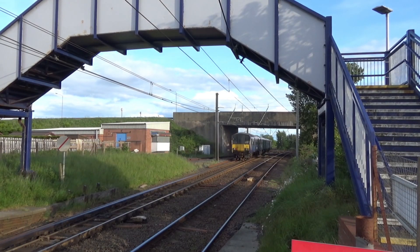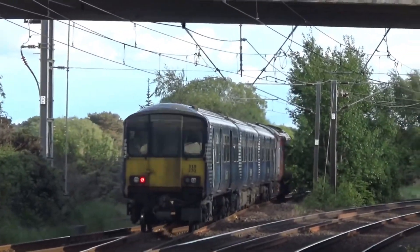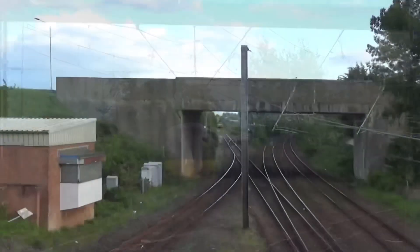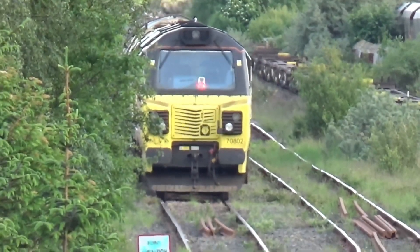On the back is 308 270. As you can see, we've got a Colas Rail Class 70.